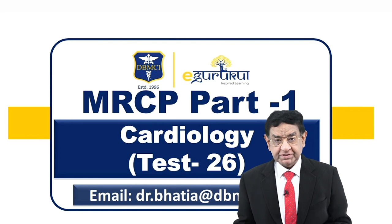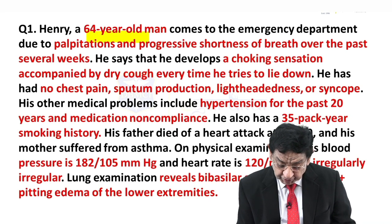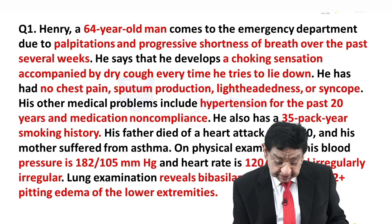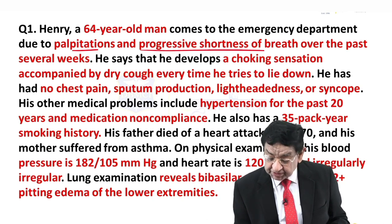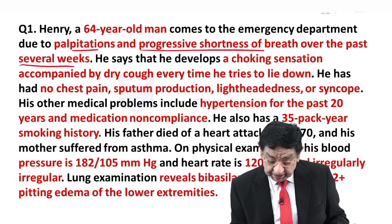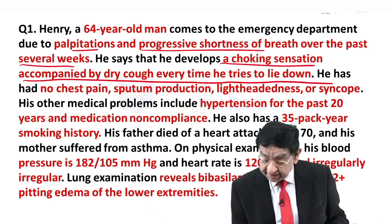Hello everyone. Now I will be discussing a question of cardiology. We have a 64-year-old man who comes to you in the emergency department with complaint of palpitations, progressive shortness of breath over the past several weeks, and he developed a choking sensation accompanied by a dry cough every time he tries to lie down.